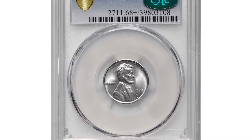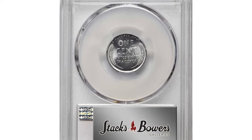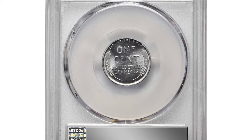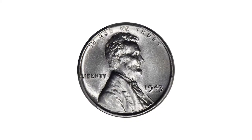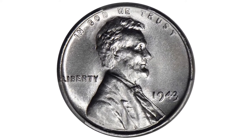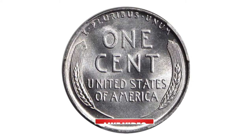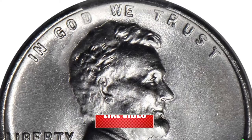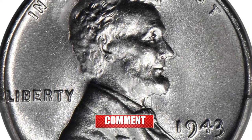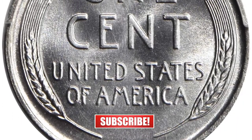Iron sharpens iron and steel sharpens steel. This incredibly well-preserved 1943 steel cent is one of the most valuable regular struck wartime pennies you'll ever see. Visually pristine, CAC-approved superb gem in Mint State 68 Plus. Collectors seeking the finest in technical quality and eye appeal in an example of the historic steel cent type of 1943 need look no further than this Georgia superb gem.